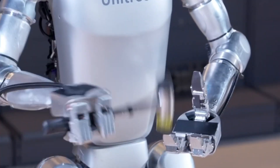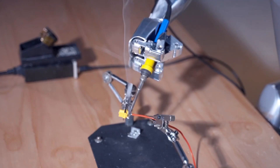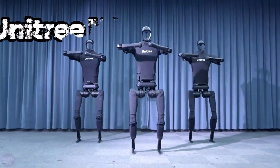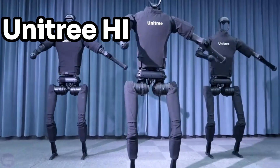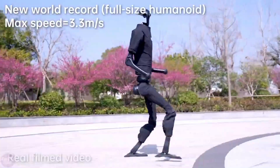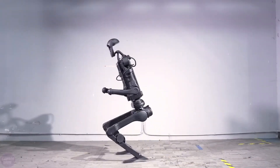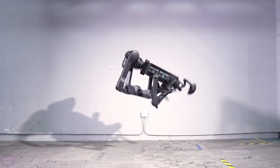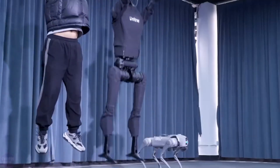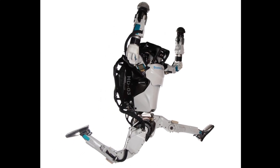Renowned for their quadrupedal robot designs, Unitree Robotics shifted gears last year by introducing the humanoid H1 model, which has shown remarkable advancements in its development. Notably, the H1 has achieved unprecedented speeds, clocking in at 3 meters per second. Additionally, it boasts the ability to execute a standing backflip, a feat previously only seen from Boston Dynamics' well-known hydraulic robot, Atlas.